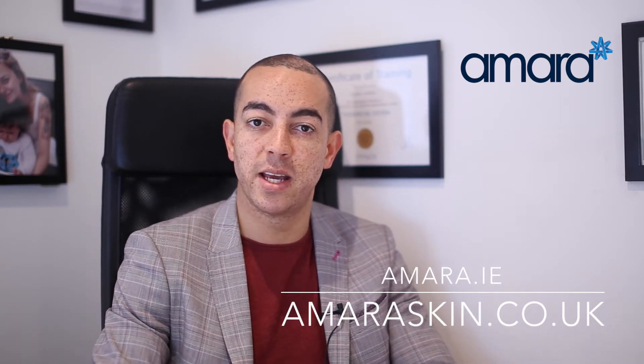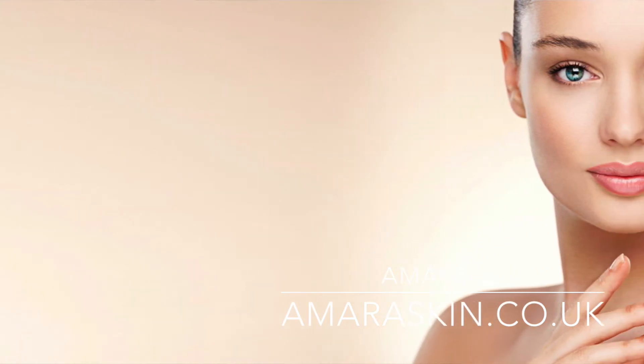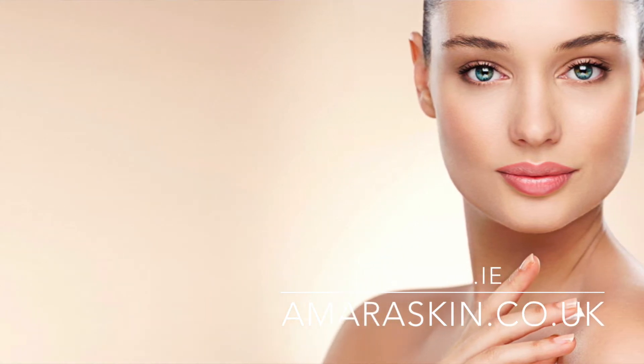In our clinics in Harley Street in London and also on Marion Square in Dublin, we only use Juvederm lip filler. Juvederm have been around since about 2004-2005 when they brought out their first lip filler. They had some other ones before that called Sergiderm, but the reason why I like Juvederm is because they keep on updating their products, bringing out new products every couple of years.